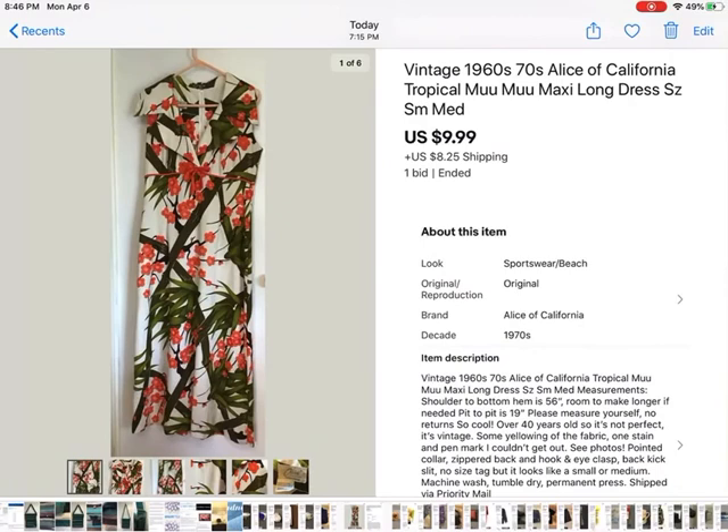This was another dollar dress I picked up from the estate sale, except this one was by Alice of California — it was a total muumuu. It had some stains; it's old, from the fifties or sixties or seventies. I disclosed that there were a couple of stains on it. The girl who bought it was really excited — she said, 'I can't wait to wear it in my shelter-in-place house.' I thought that was pretty cool.